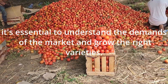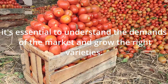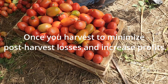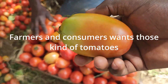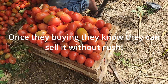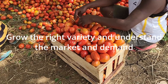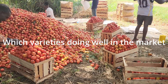It is essential for farmers to understand market demand and grow the right variety. For instance, you should opt for tomato varieties with a longer shelf life to minimize post-harvest losses and increase profit. Buyers want that kind of tomato — once they purchase it, they can sell without rushing because they trust the product. That is why you need to understand the market and know which variety is performing well.